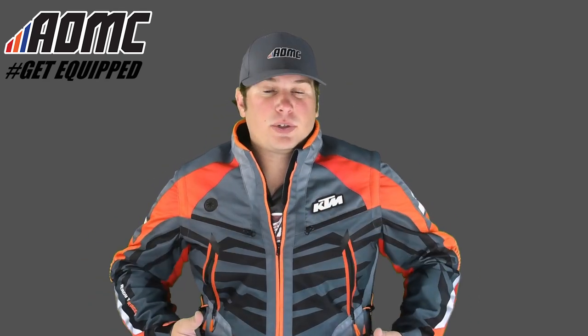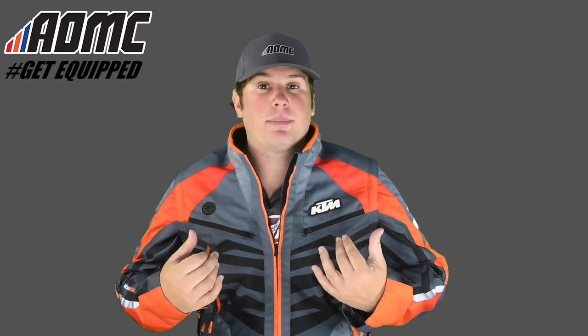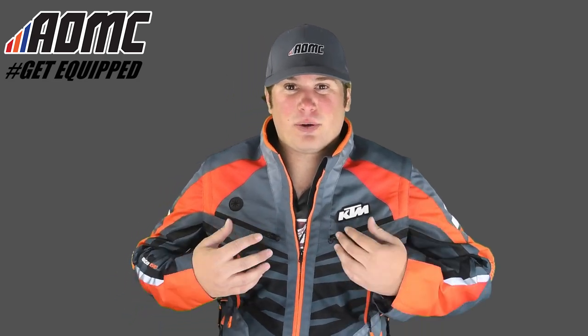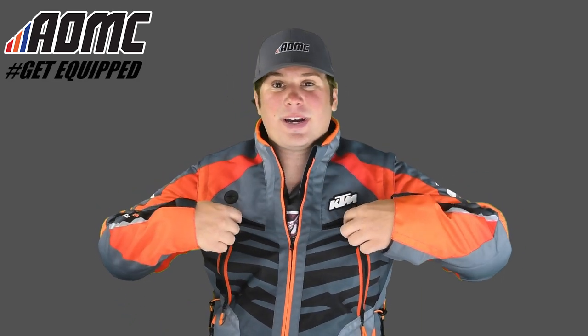There's a lot of storage in this thing and a lot of ventilation. So if you're riding on those hot days, you can open up some zippers and get a lot of ventilation going through you. These chest zippers right here provide ventilation, and there's also ventilation in the back — I'll take this off later in the video and show you that.